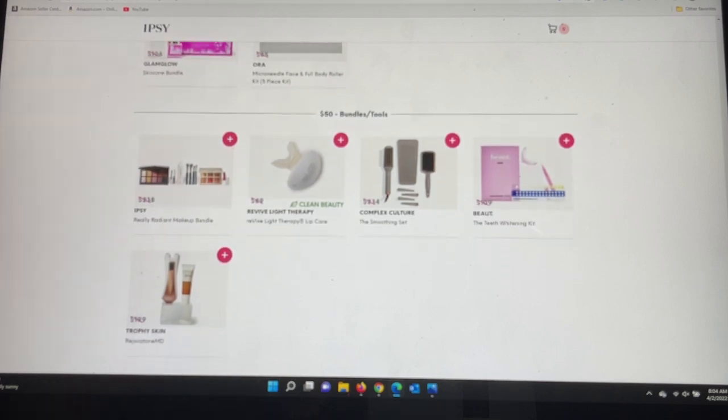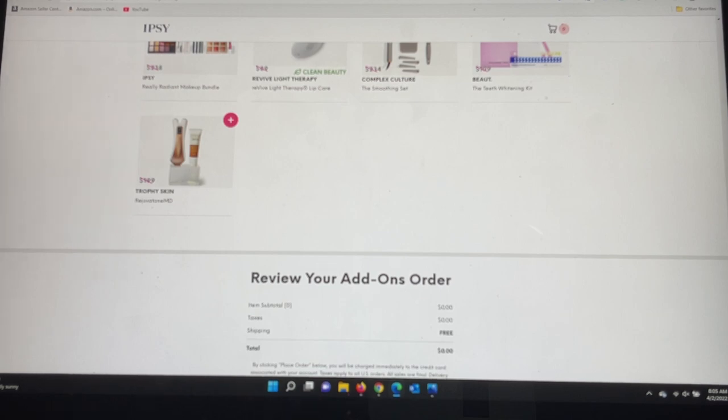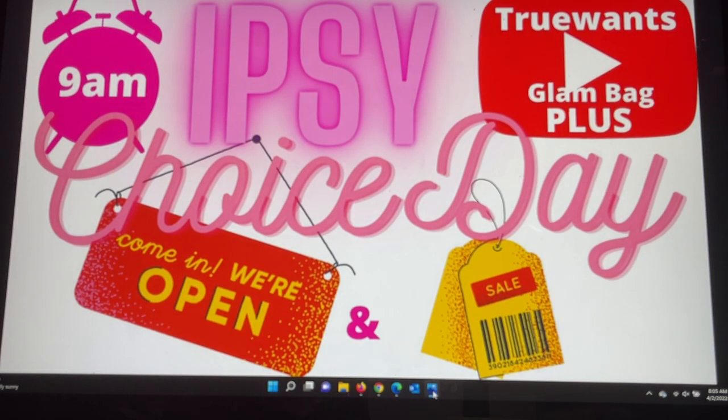In the $50 bundles there's an ipsy full kit — definitely click on the picture for more details. There's light therapy from a brand called Revive; if any of you have used it please share in the comments. Complex Culture has a tool set with brushes, clips, and a mat — over $200 value for $50. There's also a Beauté teeth whitening system and something from Trophy Skin. In this section there's no shipping handling fee, meaning the add-ons ship completely free with your bag. If you get both bags you can put 10 items in each.